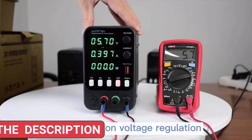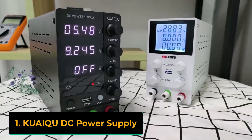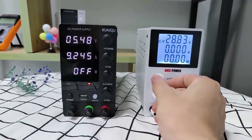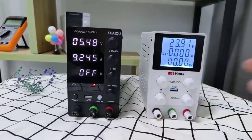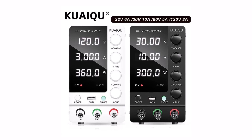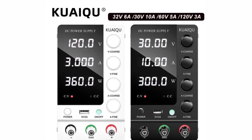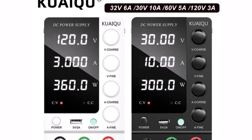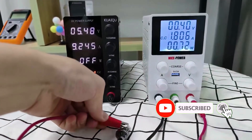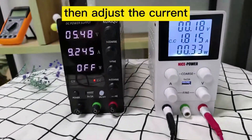Product number one, Quietsu Adjustable Switching DC Power Supply, is a versatile and reliable lab bench power supply designed for precision work. It offers multiple output options, including 30V10A, 60V5A, and 120V3A, making it suitable for a wide range of applications like electronics testing, repairs, and DIY projects. With adjustable voltage and current settings, this unit provides accurate control, ensuring stable and consistent power output.